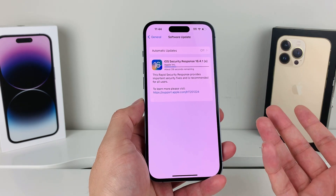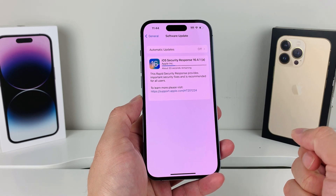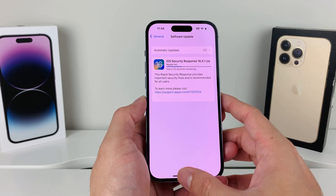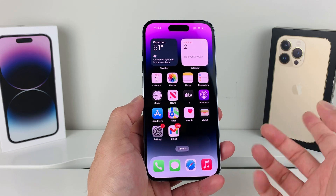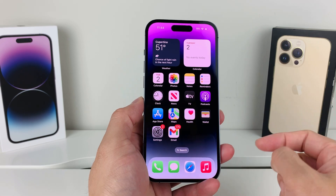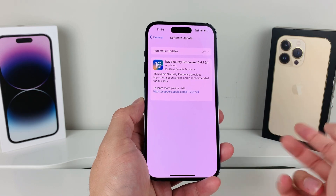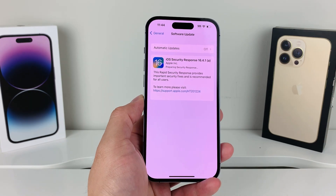Security is always important when it comes to your information and data on your iPhone, so go ahead and make that update. The update shouldn't take long — just a couple of minutes. You'll be seeing more of these Rapid Security Response updates going forward. Let me know in the comments if you updated, what phone you're on, and whether you had any issues. Thanks for watching!